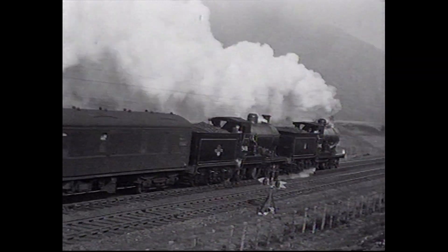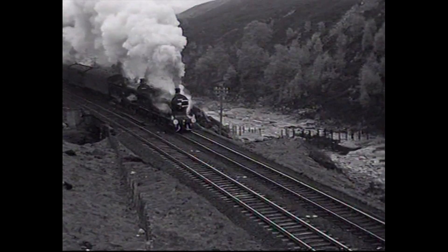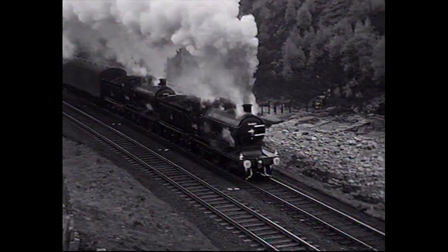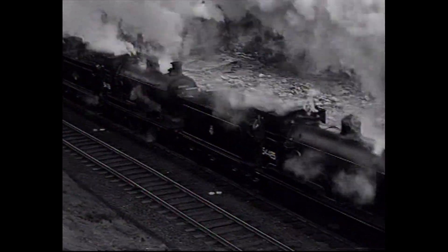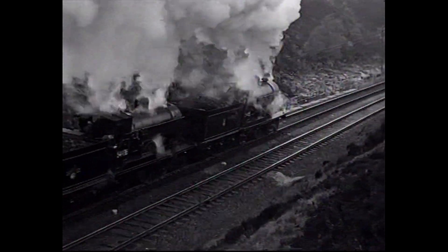Note the vintage mail coach behind the standard BR GUV, or General Utility van. John Adams was able to get ahead of the train in a number of different places, as he was driven by a legendary Scottish cameraman, Bill W.J.V. Anderson, who knew the line intimately.